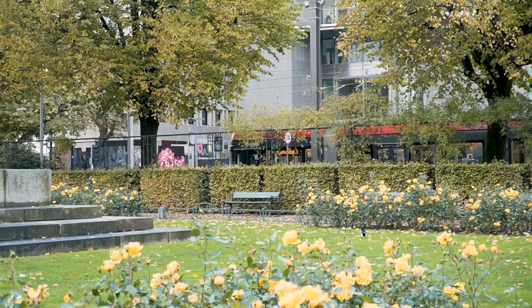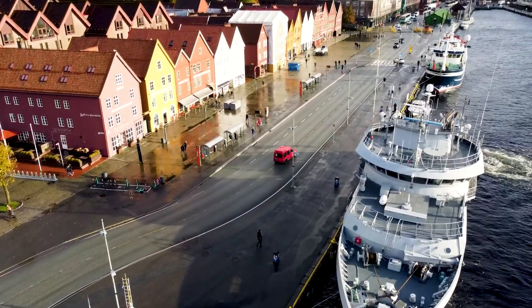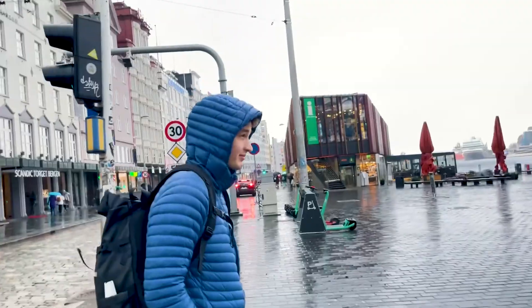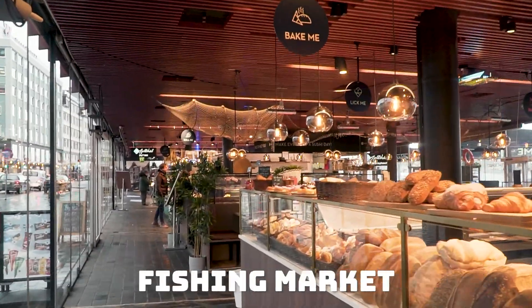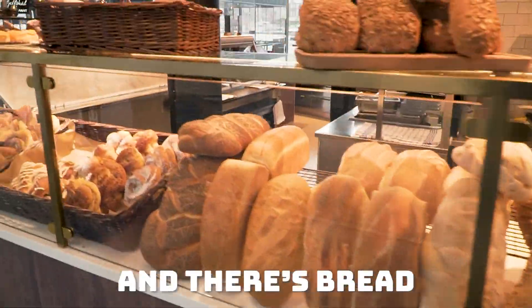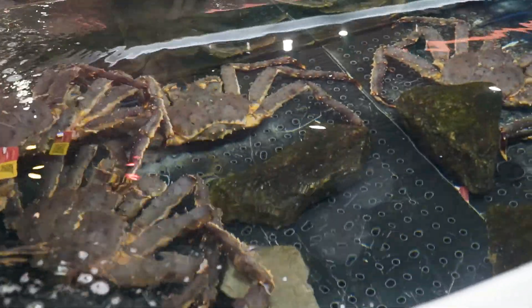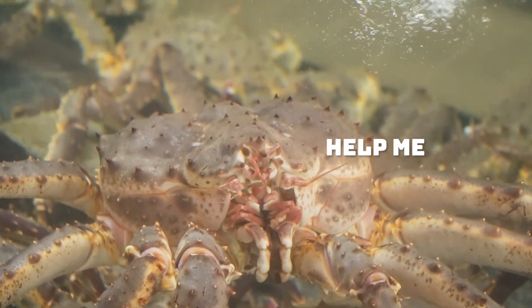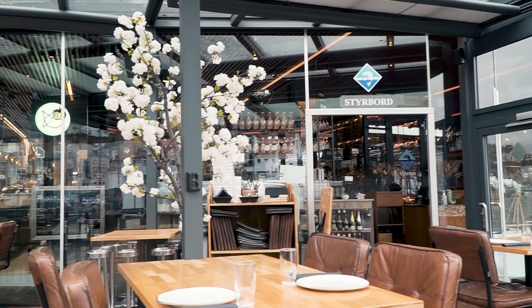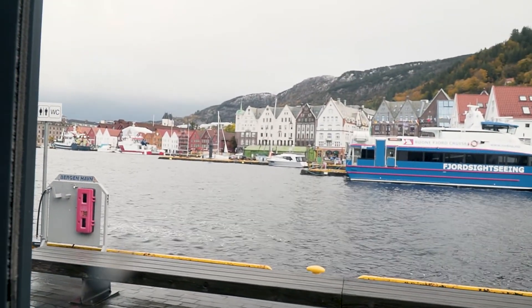After arriving to Bergen and before heading to see the famous colorful houses at Bryggen, you might want to grab something to eat. And what better place than the fishing market, Fisketorget. The fishing merchants have permanent shops where they sell the freshest fish straight from the ocean, and the restaurants located right by will gladly prepare it for you. Everything is indoors and open all year round, so you can enjoy the view of Bryggen while eating.